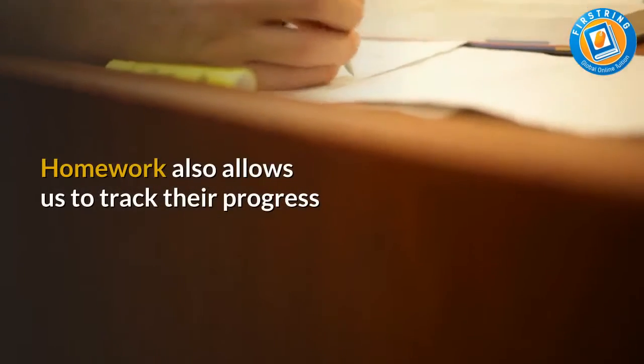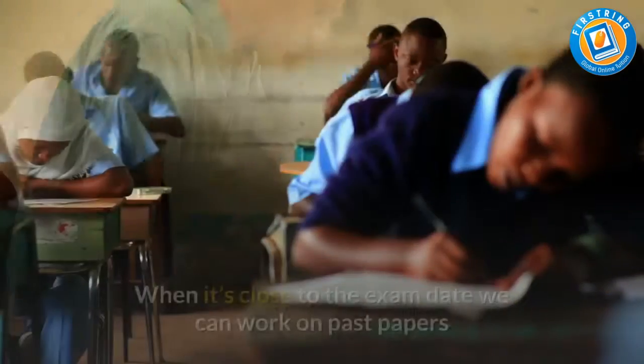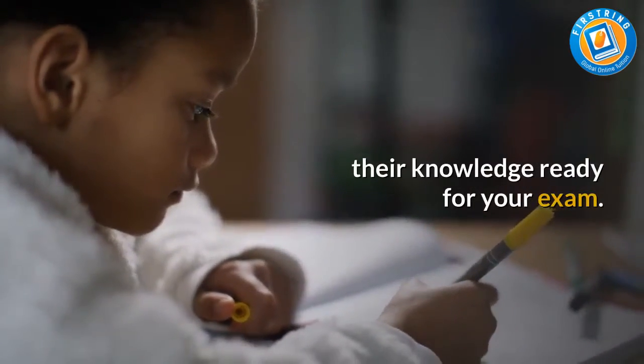Homework also allows us to track their progress and recover topics as required. When it's close to the exam date, we can work on past papers to refine exam technique and fill in any missing gaps in their knowledge, ready for your exam.